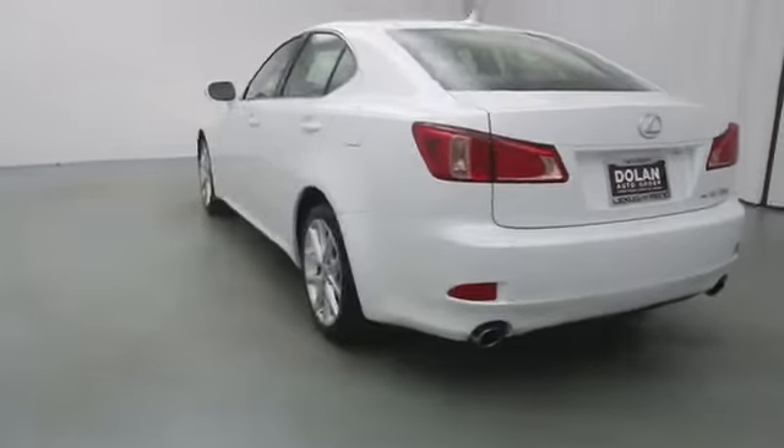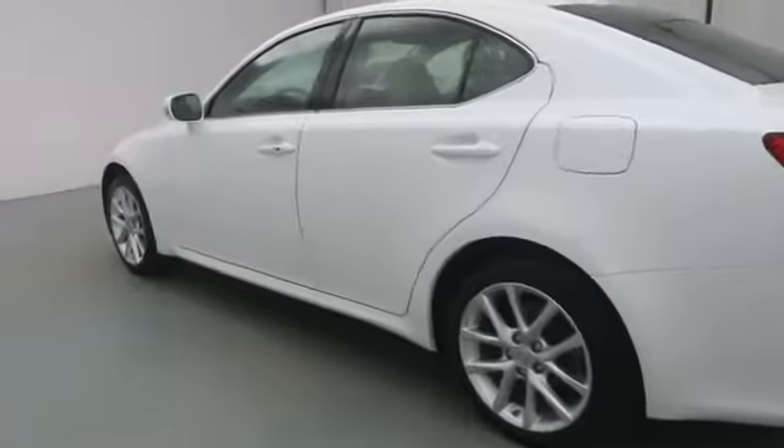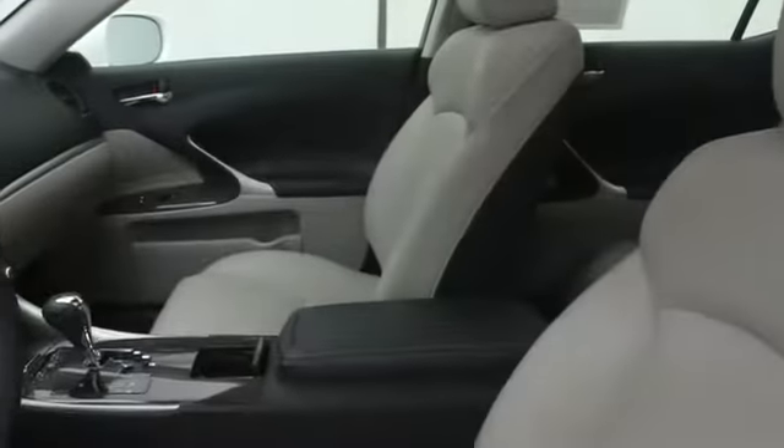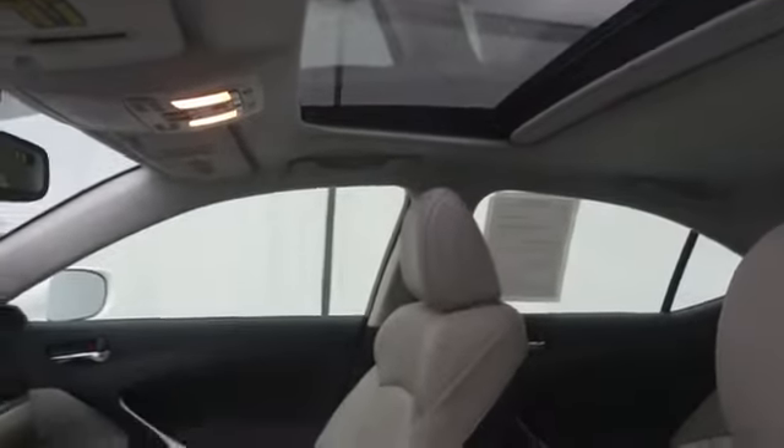Here are some of this vehicle's great options: stability control, Bluetooth, cruise control, anti-theft security system, MP3 player, passenger airbag, compass, power windows, heated front seats.